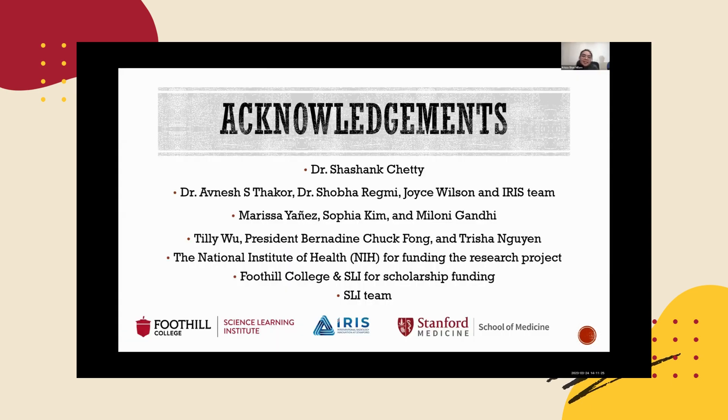Last but not least, I would like to thank everyone, especially my mentor Dr. Shashank and Dr. Avnosh, Dr. Shoba, Joyce, and Iris's team, Marisa, Sophia, and Professor Maloney, Tili Wu, President Fong, and Trishan Nguyen, the NIH for funding the research project, Foothill College and SLI for scholarship funding, and of course the whole SLI team. Thank you so much.